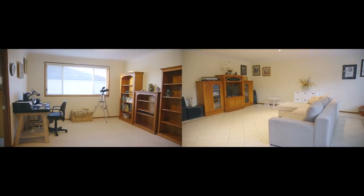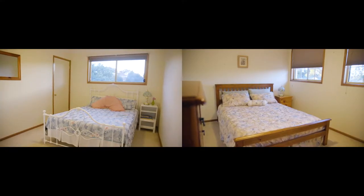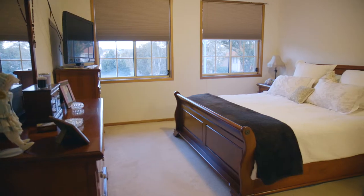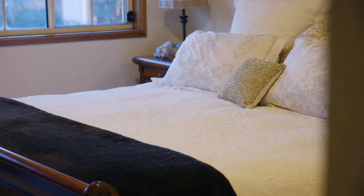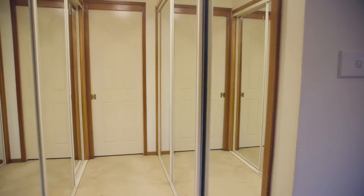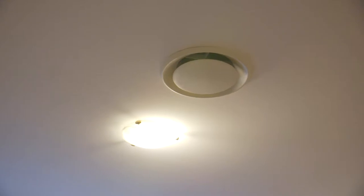Featuring two rumpus rooms, four spacious bedrooms — master with en suite and walk-in robe — ducted air conditioning and security system. Covering all the essentials, this genuine home is complemented with natural lighting throughout.